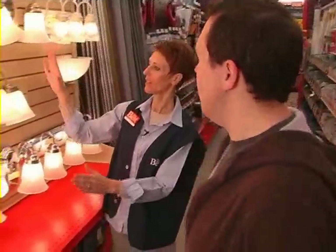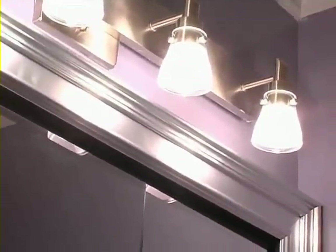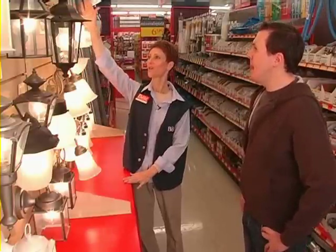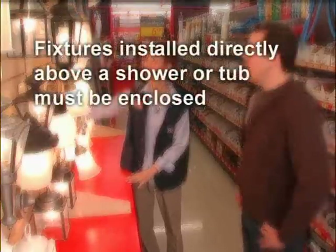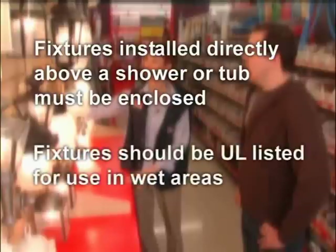Now let's move on to an electrical bathroom project. Updating the light fixtures is another fairly easy way to brighten up your bath decor, literally. Obviously, you want to have good lighting at the vanity so that you can see clearly while shaving or applying makeup. For safety reasons, bath and shower areas also need to be well lit. Fixtures installed directly over tubs and showers must be enclosed to protect the electrical components and they need to be UL listed for use in wet areas.